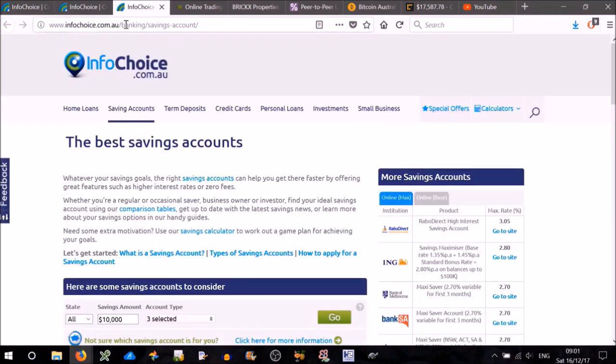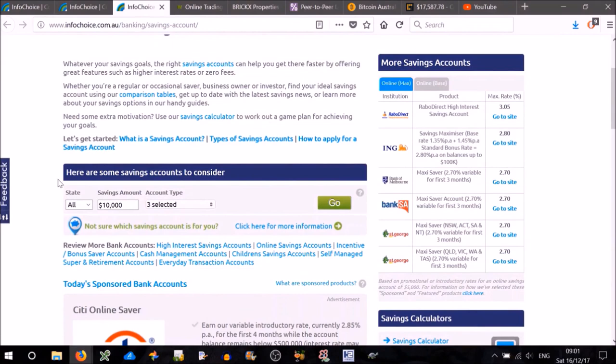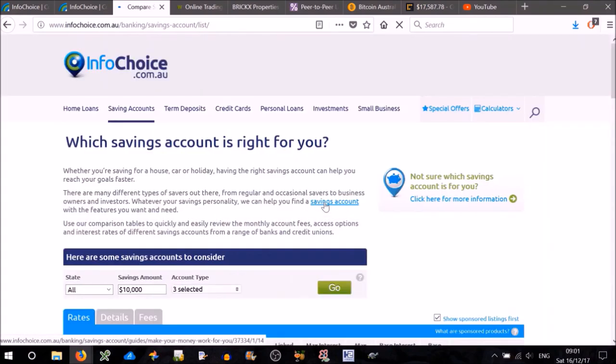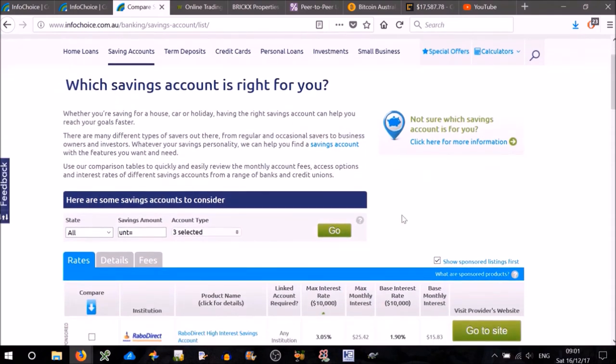Now if we look at the high interest online savings accounts, this is probably a better option. This is where I invest most of my money. Because usually, especially of late, these are as good or better than term deposits in terms of interest rate. And you have access to your money, which is good. Again, make sure you deselect the 'show sponsored listings' first.